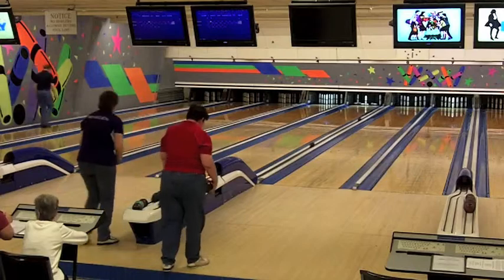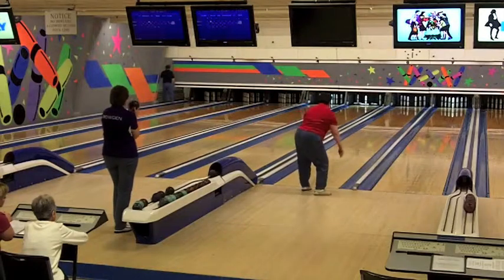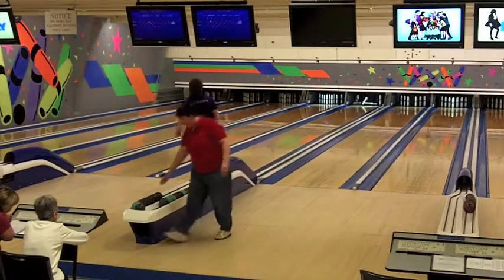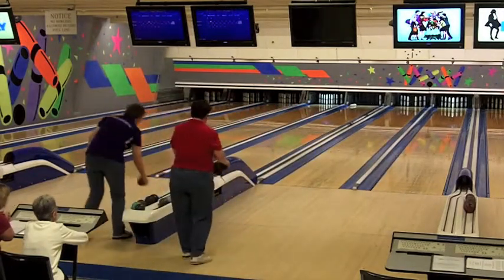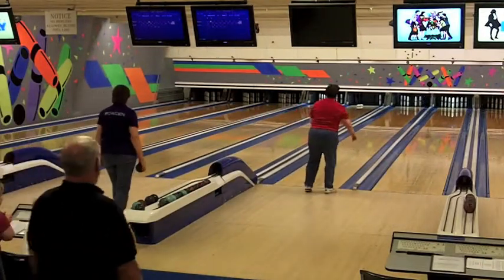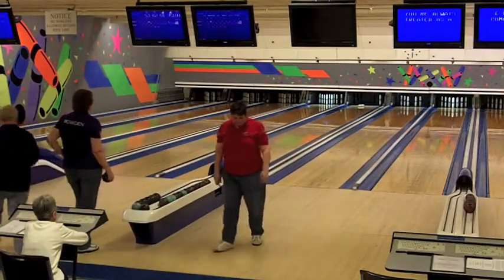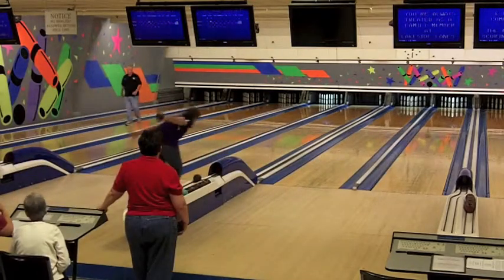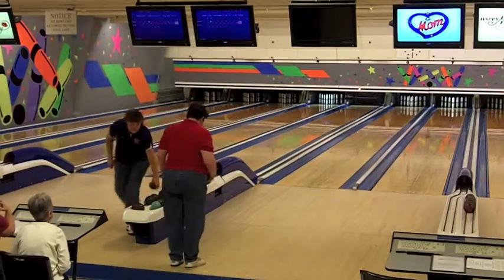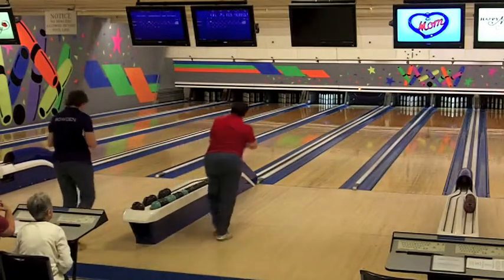Celeste is looking at the spread eagle. Judy Bowden is looking at the 1-7-10 with some wood that doesn't look bad — she might be able to give it a run. She hits the head pin but doesn't get the ten pin, scattering the one and seven. Celeste went right through the middle again with just a five box. Judy Bowden with a nine, so Judy retakes the lead by two through nine boxes of this first string.